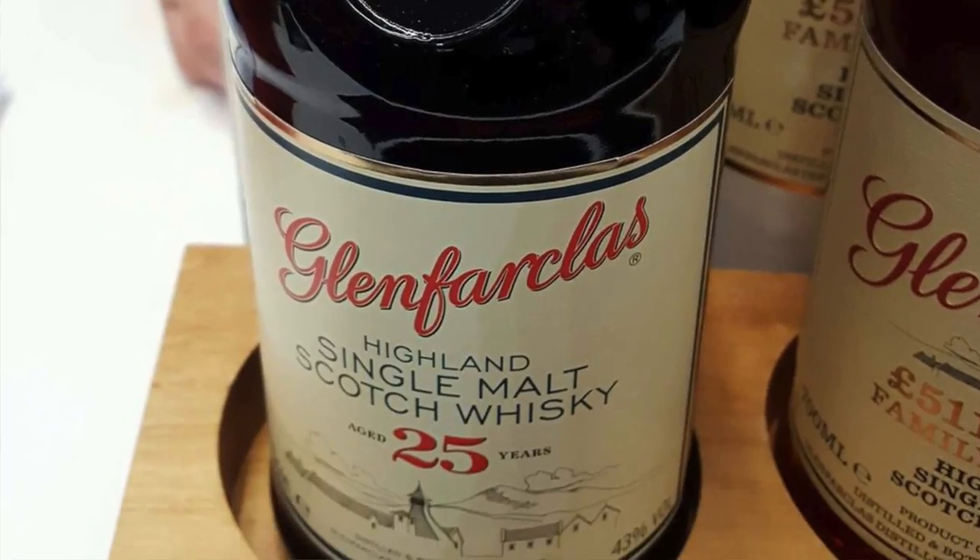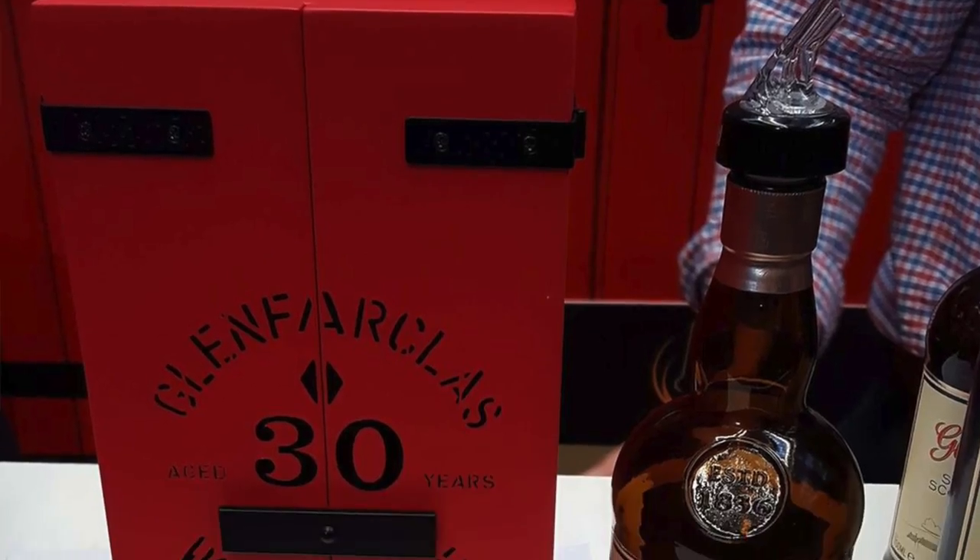Straight after that we went to have a look at Glenfarclas. I've tried the 10, the 15, the 105 is absolutely amazing, and they had the 25 and the 30 on free pour. I had to try these things and both of them were absolutely stunning — very expensive, but stunning. After that I thought well while I'm here I'll try the 511 pound-something thing. I'd heard stories that maybe it wasn't so good, and for me it was heavily sulfured — not a nice flavour. It's not something I'd usually say because Glenfarclas really are a good distillery and they make some amazing stuff, but the sulfur in that one was just too overpowering and it's not one for me.